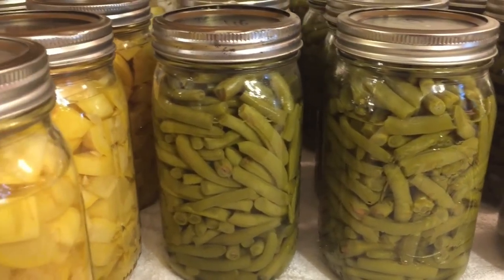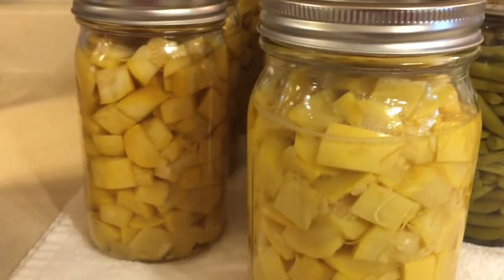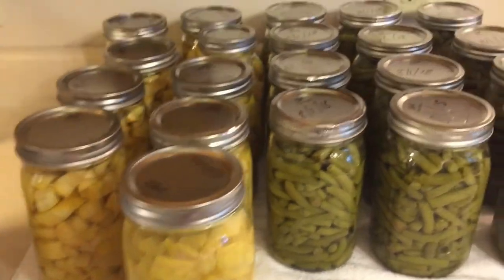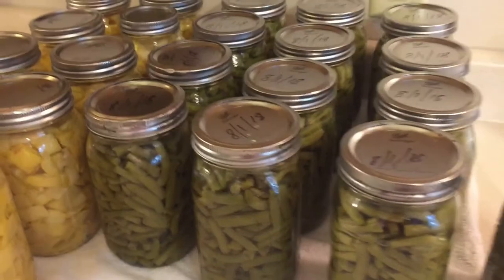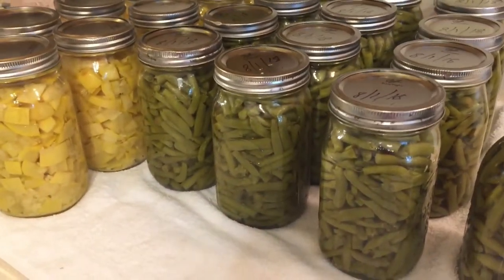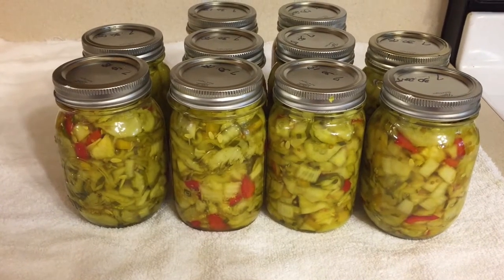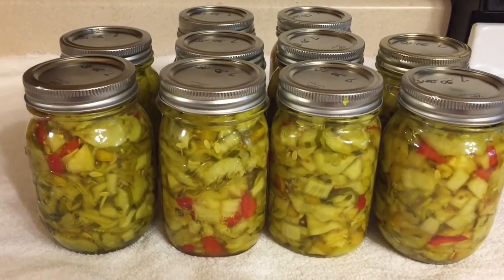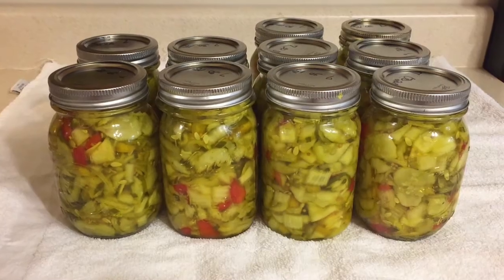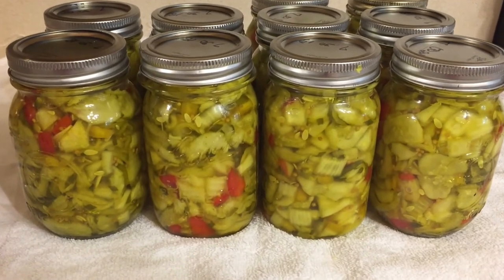Things are really popping right now, and I know that's really going to taste good for us this winter. We're a couple of busy people right now. And here's our first pickles — our bread and butter pickles. This is an awfully good recipe that I got out of a canning book from a friend of mine from 1947.